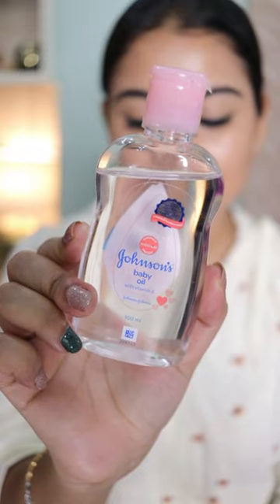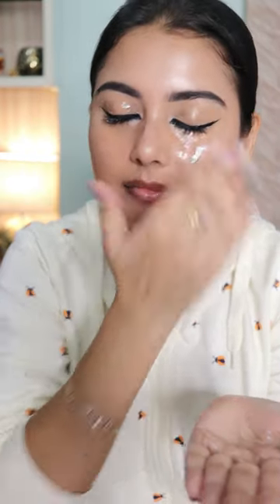Let's get ready with me. First, I use this Johnson's Baby Oil to remove my waterproof makeup — it's the best product to remove any of your waterproof mascaras. Then, to deal with the makeup residue, I do use a face wash.